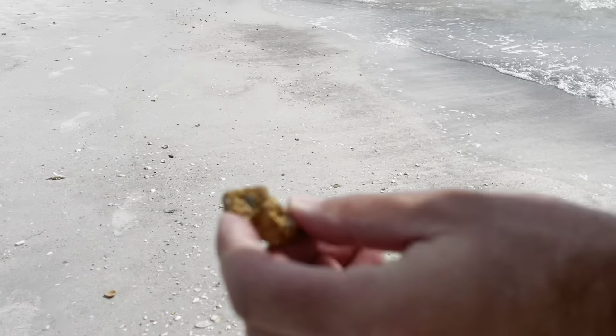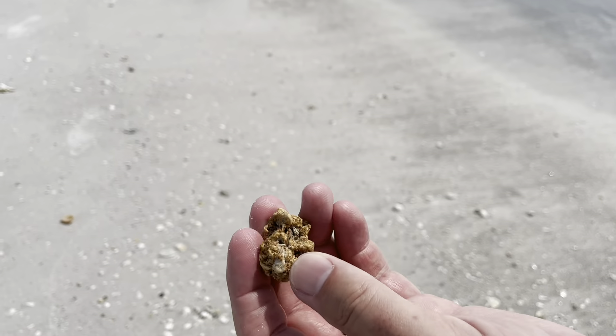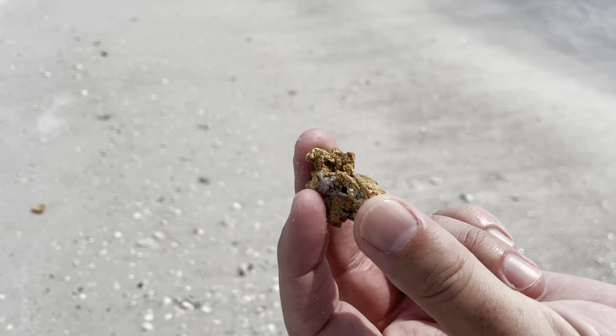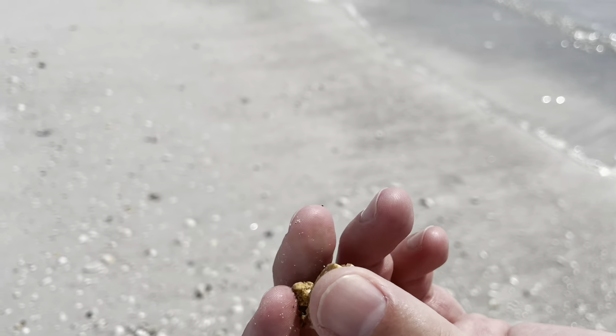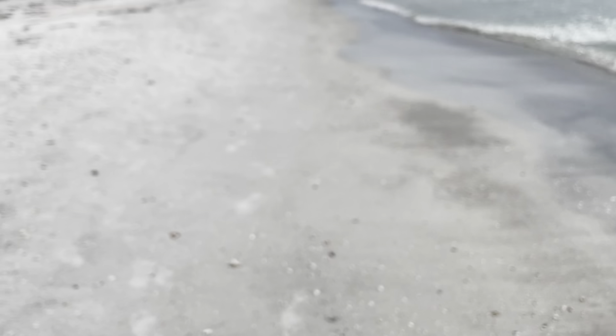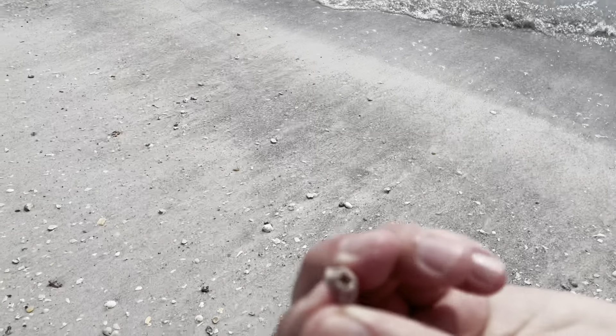I guess this could technically be a hagstone, but it's just kind of a neat little - kind of like a fossilized rock that turned into a hagstone. You're going to have good luck today. My first one. And here's a single barnacle - one single little barnacle, just one fella right there.